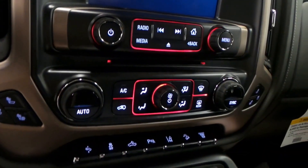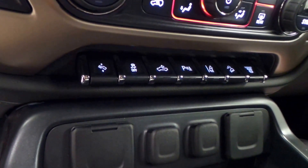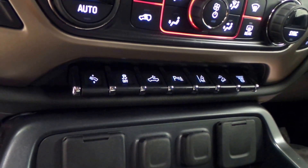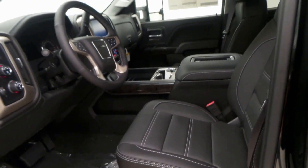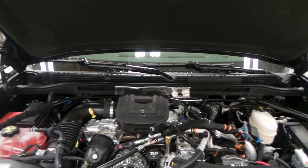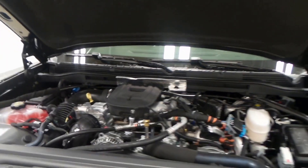It does have a rear backup camera, premium screen, dual front heated and cooled seats. All those buttons right there are traction control, hill climb mode — there's tons of stuff on there. OnStar ready and Bose audio.